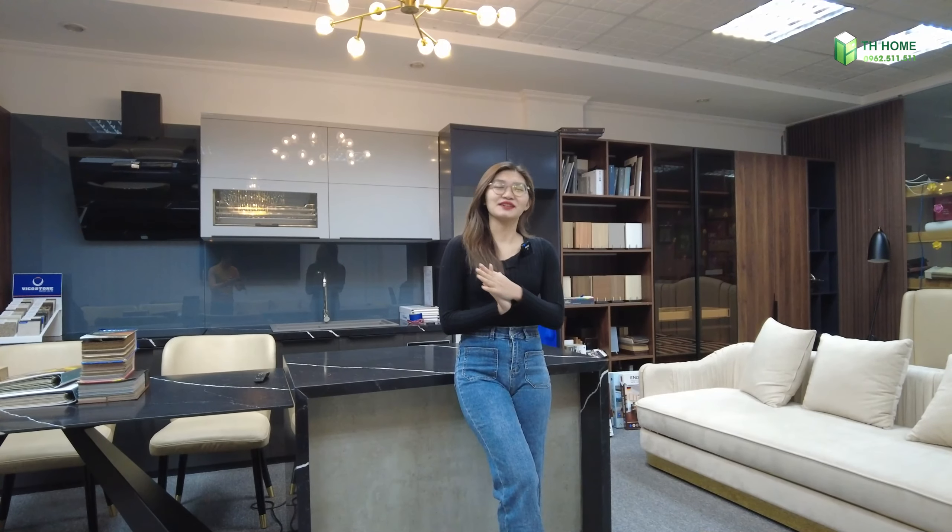Xin chào mọi người, xin chào quý vị và khán giả đã quay trở lại với Tết Hôm, mình là Minh Thúy. Hôm nay thì mình sẽ giới thiệu với mọi người một phong cách thiết kế nội thất rất là đặc biệt mà mình nghĩ là khách hàng của Tết Hôm và những khán giả đang xem video ngày hôm nay sẽ cảm thấy rất là thích thú về phong cách này.